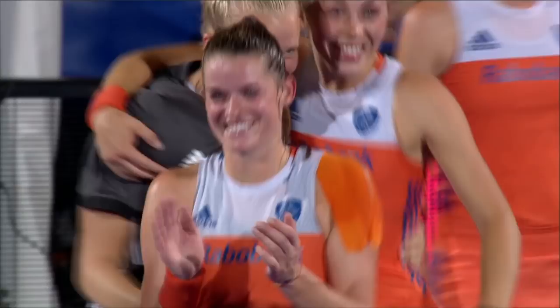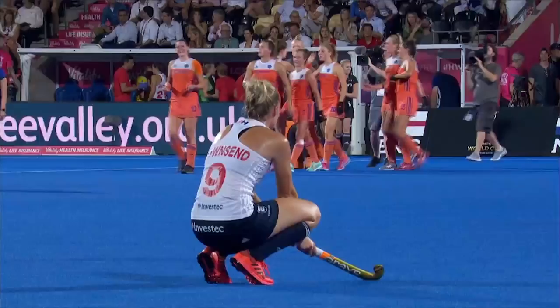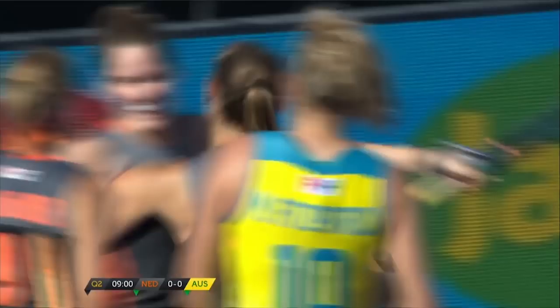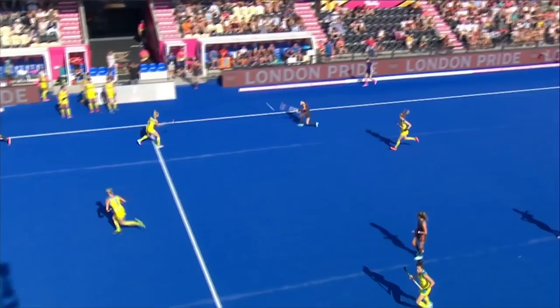The final hooter has sounded, and the Dutch are through to the semi-finals to take on Australia on Saturday. In the second semi-final, Ireland having been victorious over Spain. What a goal! It's just a wonderful strike — the ball laid back, and who's there but Kelly Jonker. Those are meat and drink to her. And finally, Alison Annen smiles.